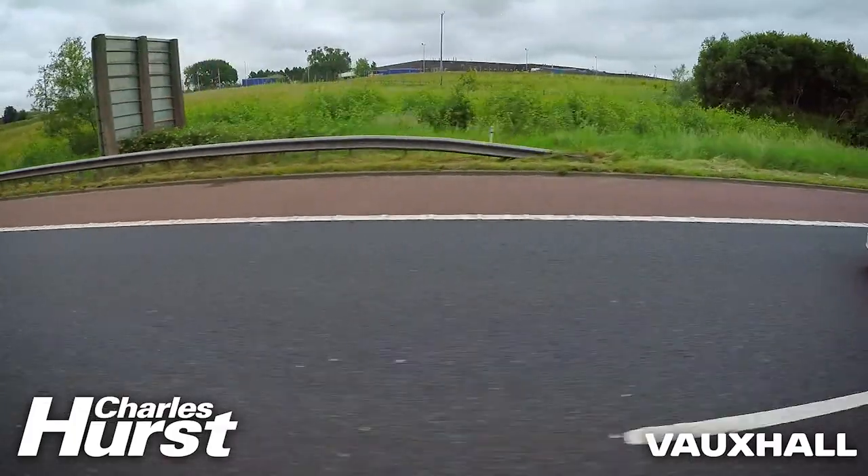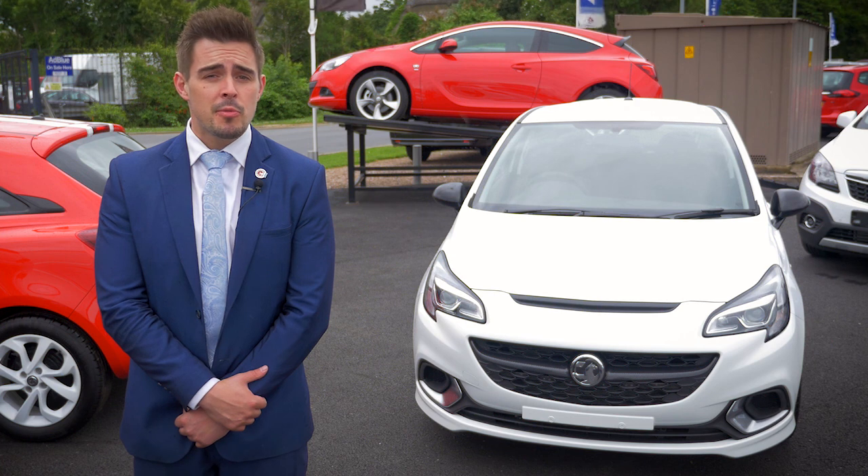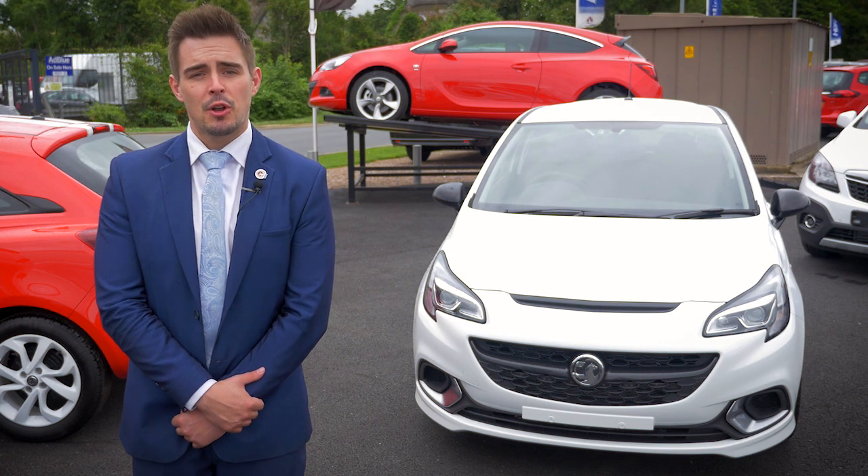I'd like to thank you all very much for taking the time to watch this video. Please feel free to call us, email, or simply pop down to the showroom at any point to see more of what the VXR and the other models in our range have to offer. Thank you.